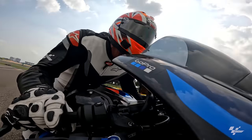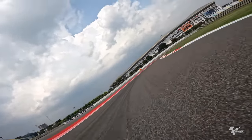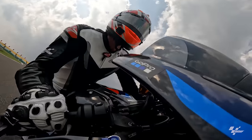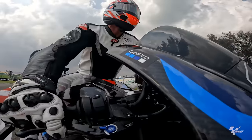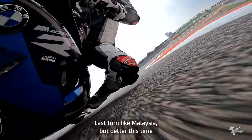Wow. Have I got the brake marker right? Roughly. Down to the last turn. Pull it back and I'm sweating — seriously hot and humid. Last turn, like Malaysia. A bit better this time.